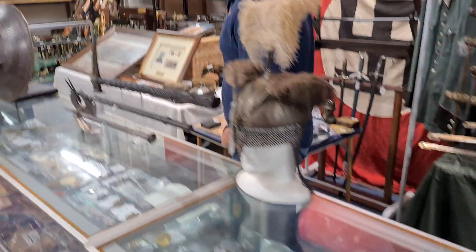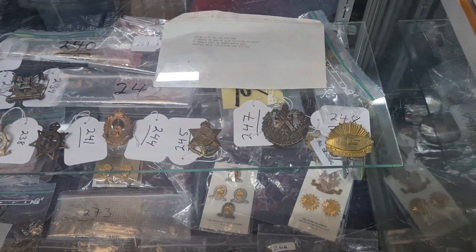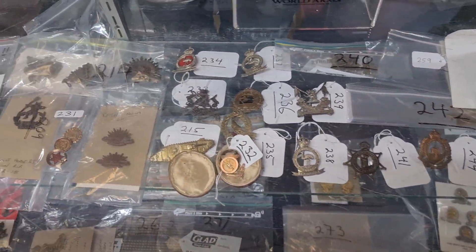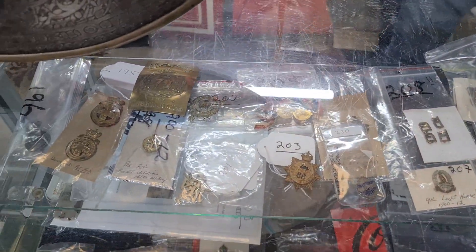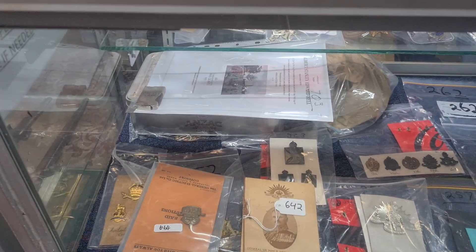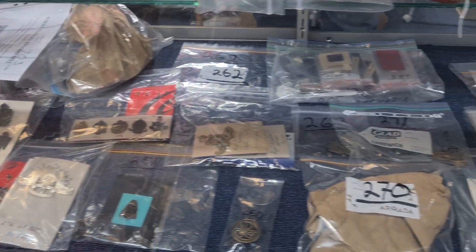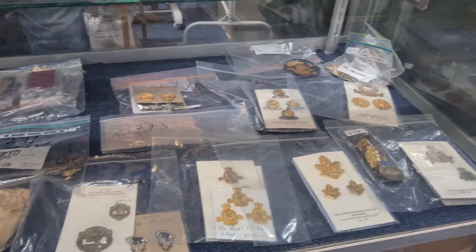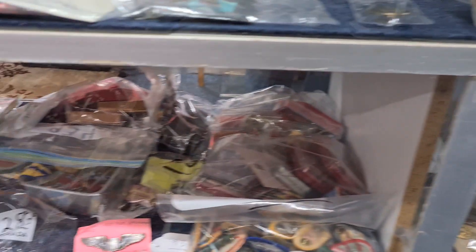Moving on, we've got a good selection of 20th century Australian uniform badges and collar badges. This is from a long-standing collection, and for those familiar with our auctions you'll know we've previously sold items from the First and Second World War from this same collection. This portion contains the remainder of the Second World War badges and the post-war 1950s and 60s badges, covering various regiments and units. Have a look at your catalogue — all the photos are there.